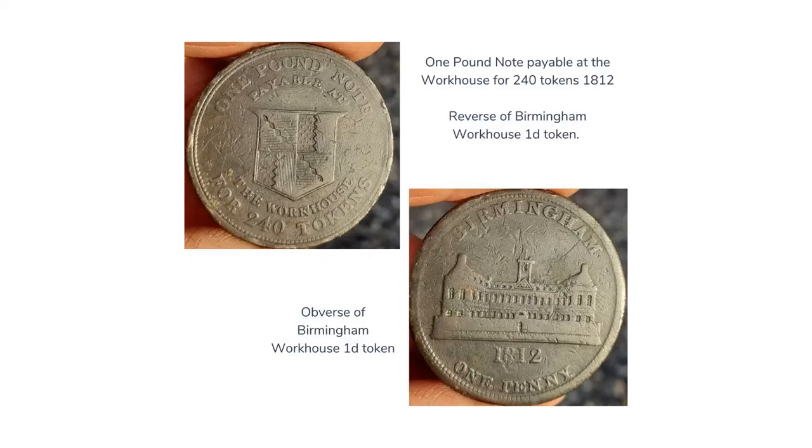This is a penny token from Birmingham Workhouse. It dates to 1812. Inmates were paid for their work in some workhouses, but they were actually paid in tokens. So once an inmate had gathered 240 of these tokens, he could actually then go to the workhouse master and be given a pound note in place.